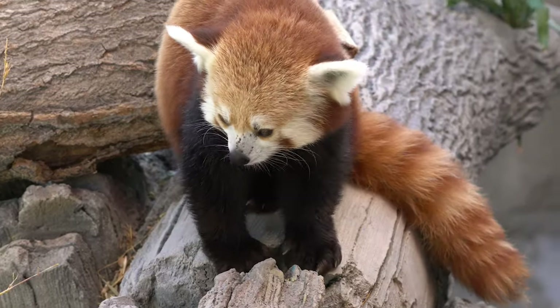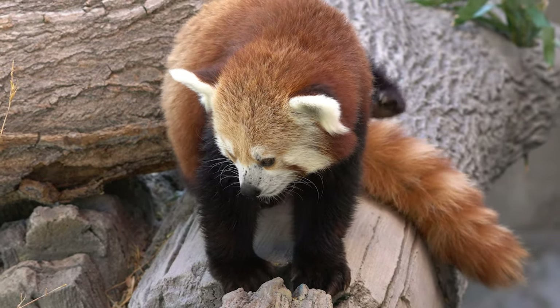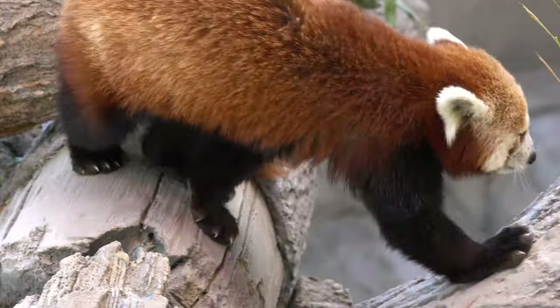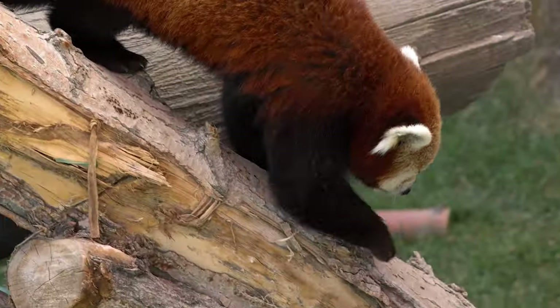Their existence dates back millions of years. In this comprehensive article, we will explore the various aspects of the red panda's life, habitat, behavior, conservation status, and the efforts being made to protect this enchanting species.